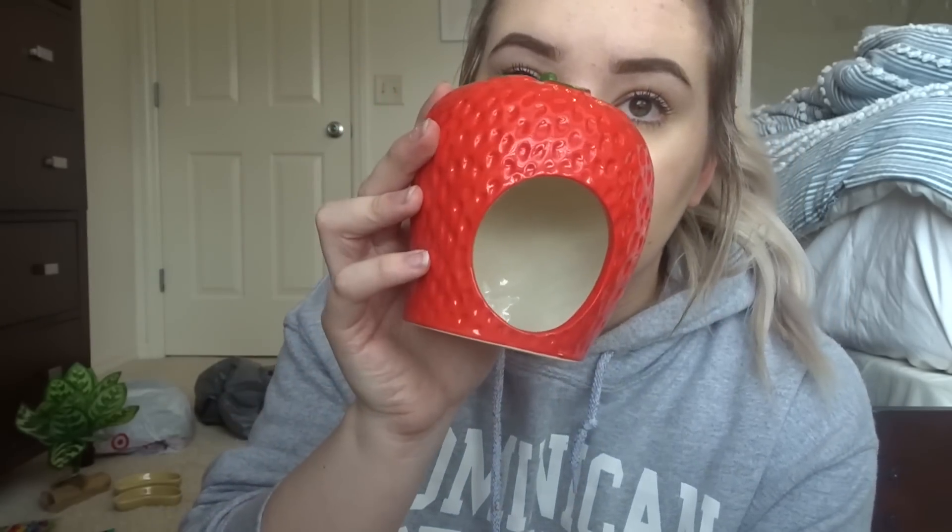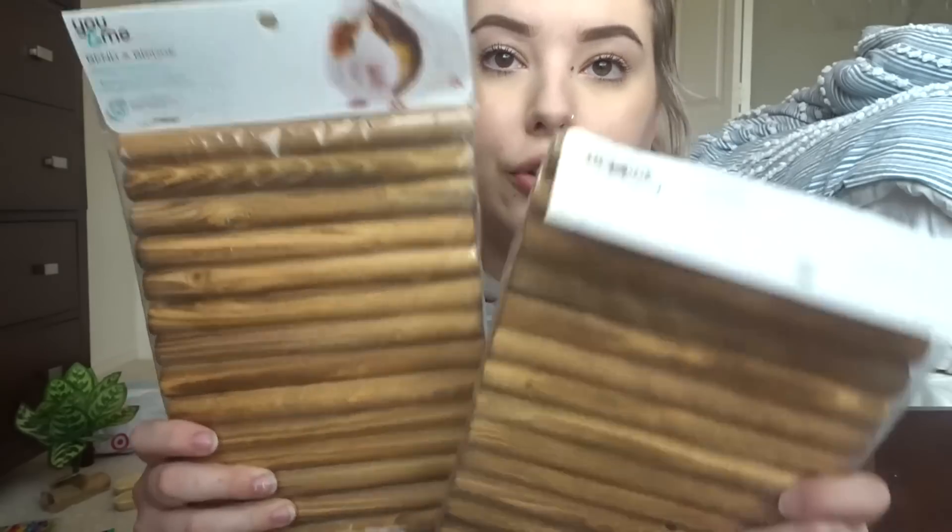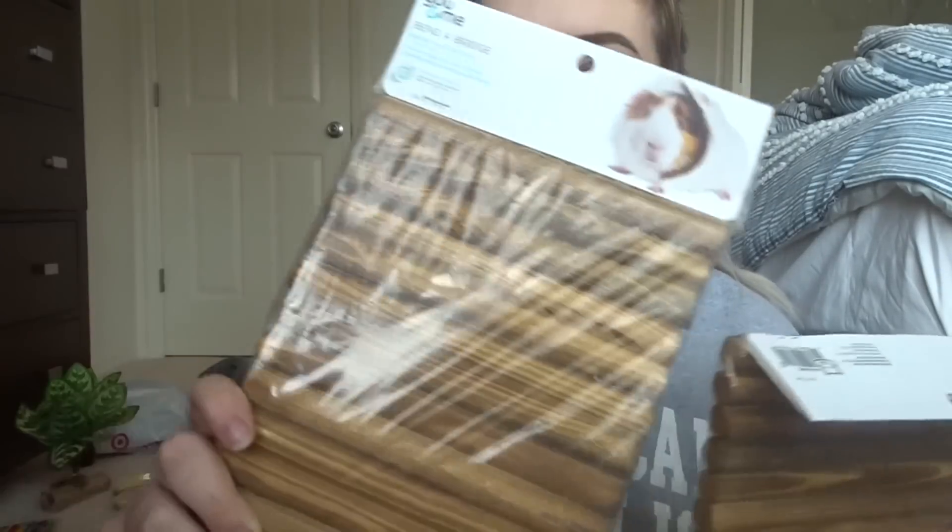The first thing I got was this little strawberry hide. I've talked to other pet YouTubers who live in the States and they said they've never seen this before either, so I don't know if I just got lucky. It's a cute little ceramic strawberry hide — I'll use it for my hamsters and my mice. Since it's ceramic, they can't really chew on it, which is great.